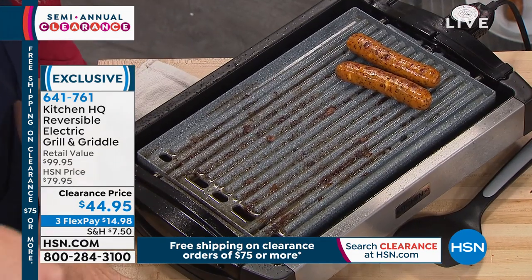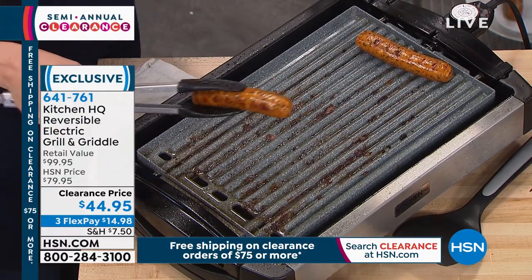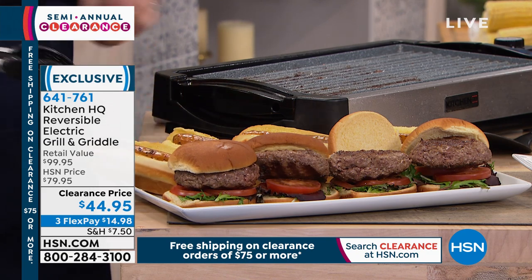Quite frankly, propane freaks me out. My husband loves charcoal — and guess why I don't? It takes forever. And he's always out of charcoal, and then it's dangerous when it's cooling down. I'll leave the outdoor grilling to him — he'll never give it up. But I don't expect him to.